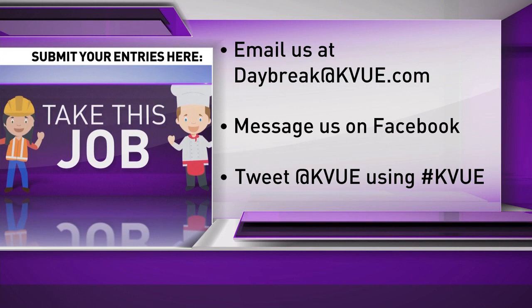We're looking for more 'Take This Job' submissions since we'll be doing this every Thursday now. Submit your entry — email us at daybreak@kvu.com, message us on Facebook, or tweet us using the hashtag. If we don't get right back to you, don't worry — we're checking everything and getting it all lined up.